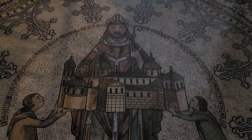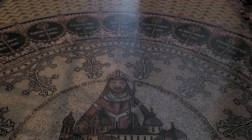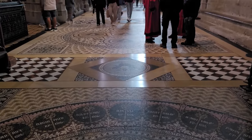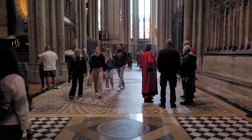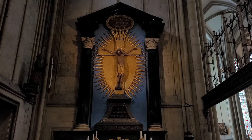The cathedral suffered 14 hits by aerial bombs during World War II. The twin spires were an easily recognizable landmark for Allied aircraft bombing. Badly damaged, it nonetheless remained standing in an otherwise completely flattened city.